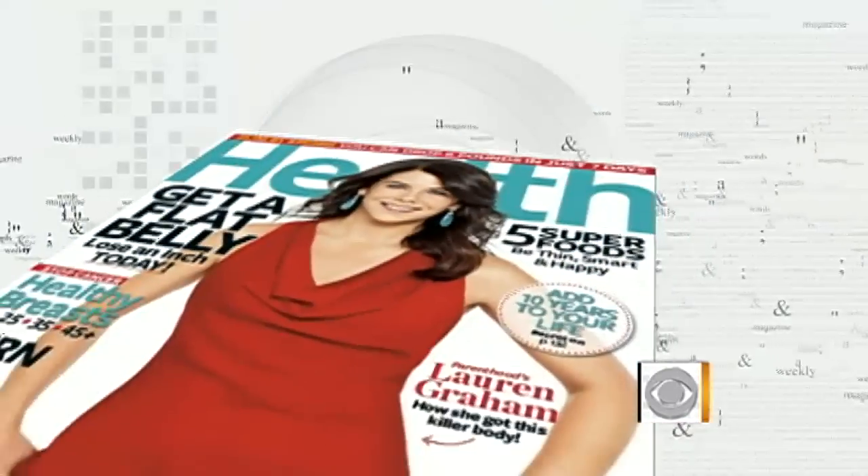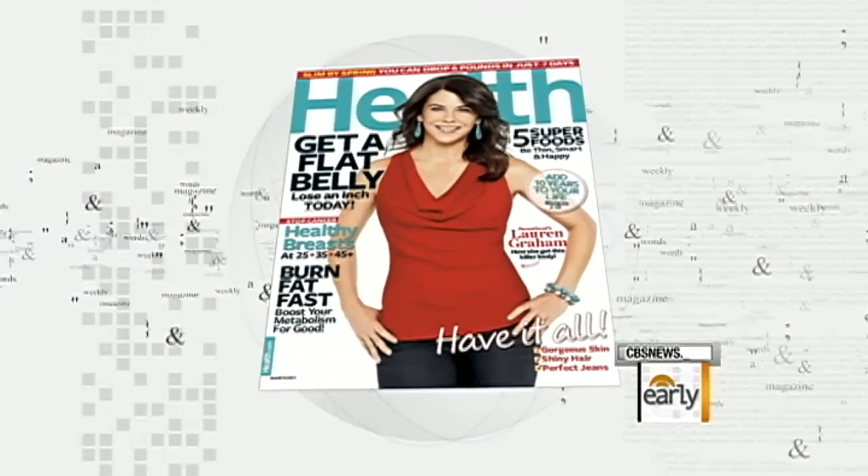It is one of this season's must-have fashion pieces: the boyfriend cardigan. But how do you wear it? This morning we're going to show you how to wear it five different ways. Health Magazine contributing fashion editor Greta Monaghan is back with us this morning. Great to have you in the studio with us.